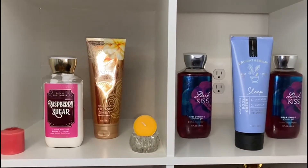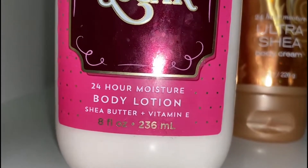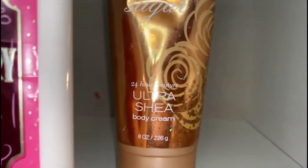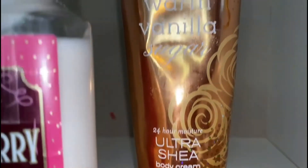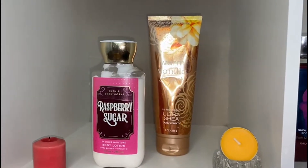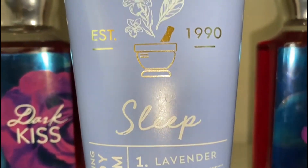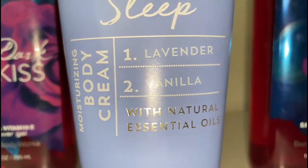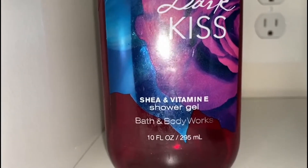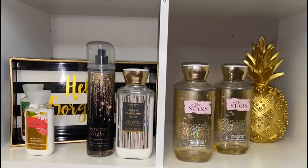Next we have the sugary scents. This one is the raspberry sugar 24-hour moisture body lotion with shea butter and vitamin E — I love moisturizers that keep you hydrated for 24 hours. Over here we have the ultra shea in warm vanilla sugar. Look for lotions that give 24-hour moisture because those are the best — you don't have to keep reapplying. And here we have the aromatherapy sleep body cream with lavender vanilla. I love this one so much — put it on before bed, it's so calming and peaceful.